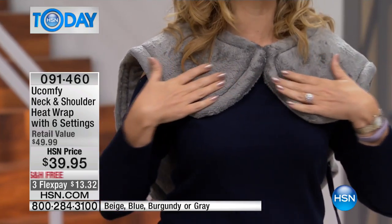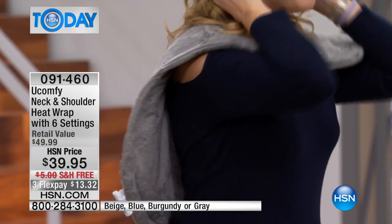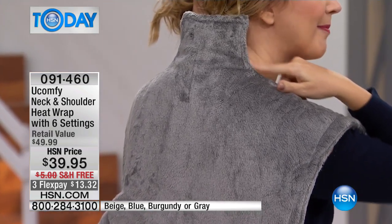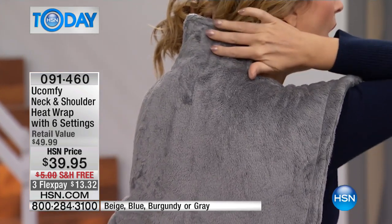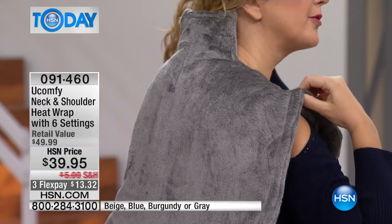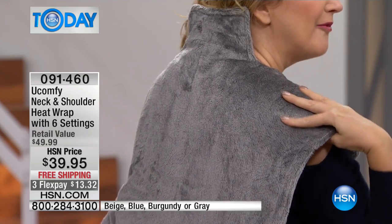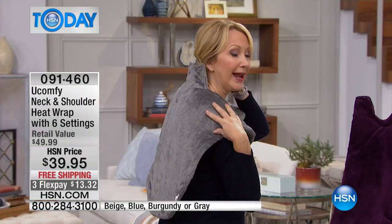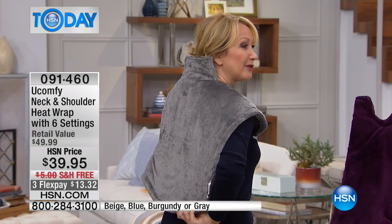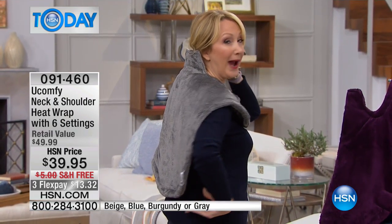Let me just show you here on me where it hits: it hits the front of the shoulders, the top of the shoulders, the back of the neck. I'm going to pick up my hair because I want you to see this extends all the way up the back of the neck, and it's heated all the way up. I'm wearing my cold shoulder top today — my shoulders are cold. I'm going to be able to wear my U Comfy heat wrap and stay warm in all of those areas. Look at how far down it comes too — this is about 26 inches by 25 inches, coming down and hitting me nearly at the waist.